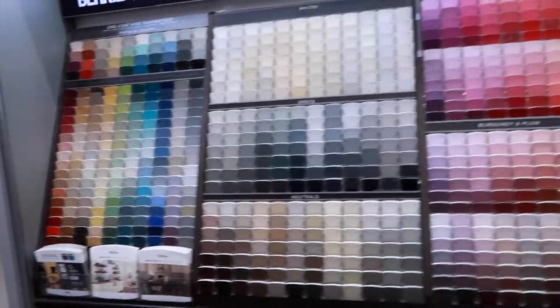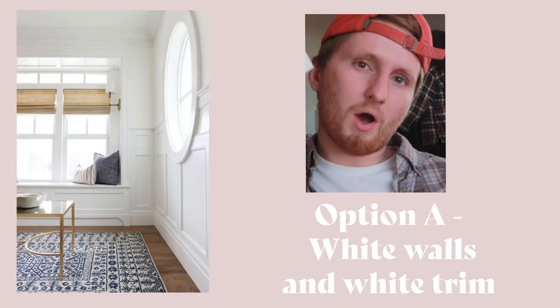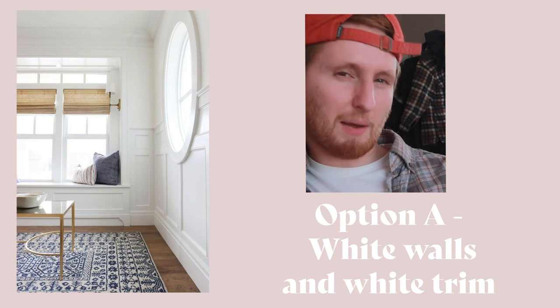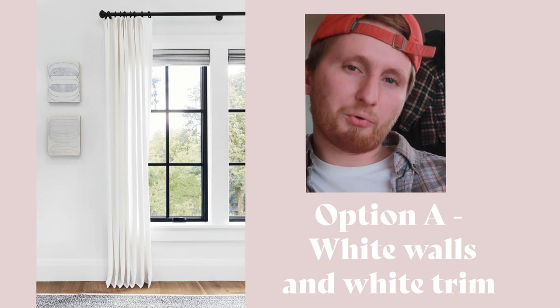Now I have a question for you — I need your help choosing paint color for the wall and trim combo. It shouldn't be that hard. There's not that much to choose from, only a few options. This is the color of the floor I'm going to be putting in. I have three options and I'd love you guys to comment and vote in the comments below. Option one: white wall, probably an off-white, the same off-white for both wall and trim.